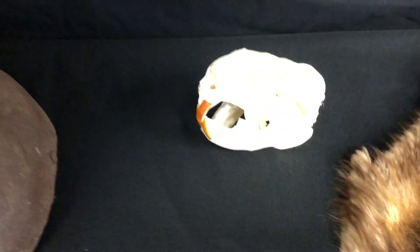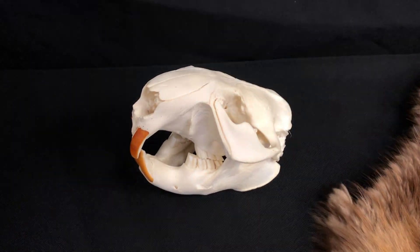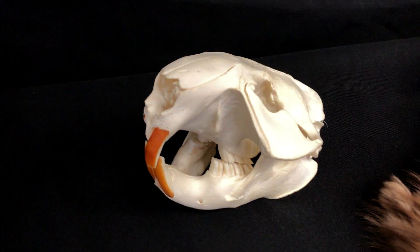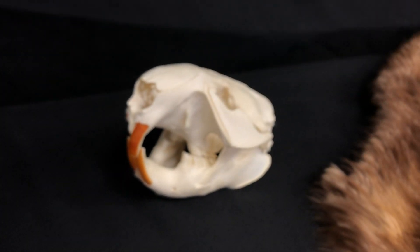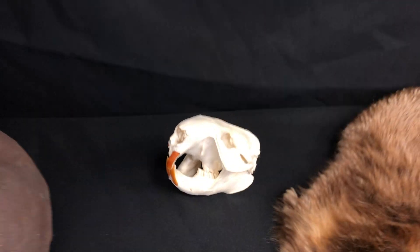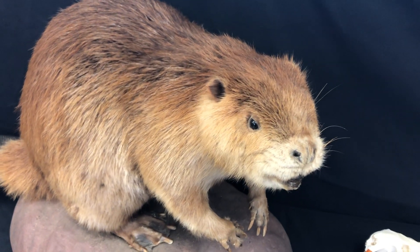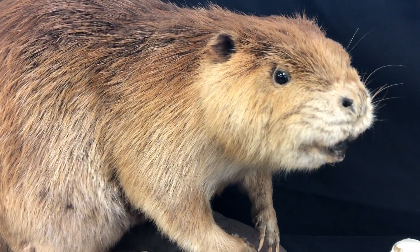We'll start with the first one that everybody knows when they think beaver — these incredible teeth. This here is a replica of a beaver skull, but we can still see they have these incredible large orange teeth, and we can even see that on our mount here. You may be asking yourself why they are so long and why they are orange. Beaver teeth are actually orange because they have a higher iron content in their teeth than we do, and when that reacts with the water and their surroundings it turns them orange.